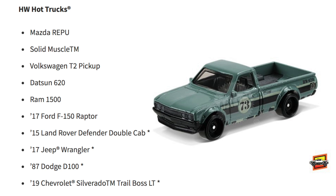More HW Hot Trucks: Datsun 620, Ram 1500, 2017 Ford F-150 Raptor, 2015 Land Rover Defender Double Cab, 2017 Jeep Wrangler, 1987 Dodge D100, and the 2019 Chevrolet Silverado Trail Boss LT.